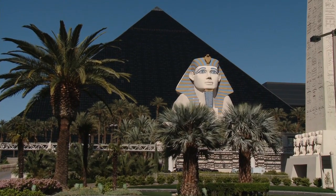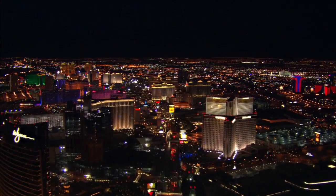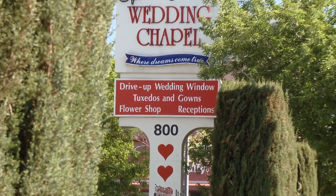Las Vegas, Nevada. 3,800 hours of sunshine a year, its own Eiffel Tower, enough bright lights to make even Joan Rivers look human, and a healthy balance of sin and white wedding chapels.